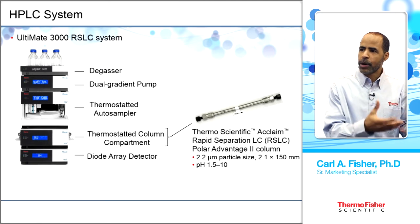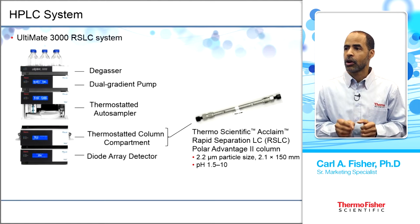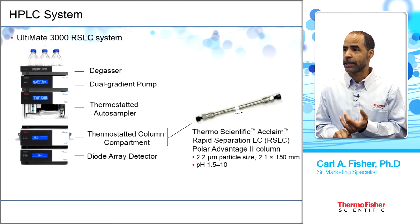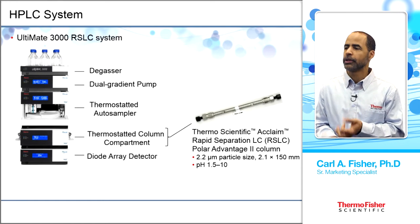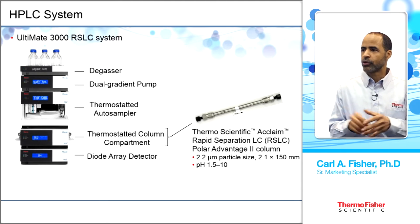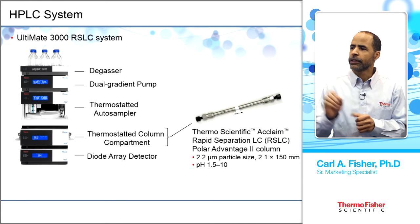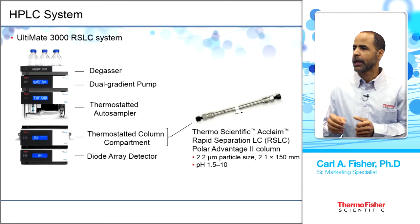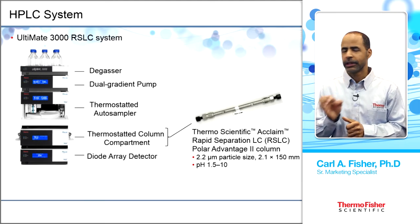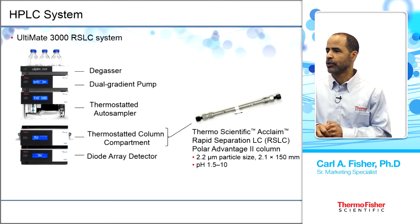From sample prep, the extract goes to the Ultimate 3000 RSLC HPLC system, which has a degasser, dual gradient pump, thermostatic autosampler, and thermostatic column compartment. Samples are kept at 4°C. The column is an Acclaim Rapid Separation LC Polar Advantage 2 column — 2.2 micron particle size, 2.1 × 150 mm — chosen for its high pH tolerance from 1.5 to 10.